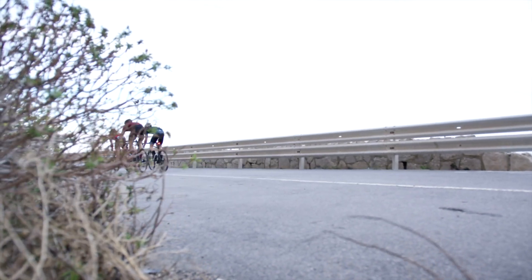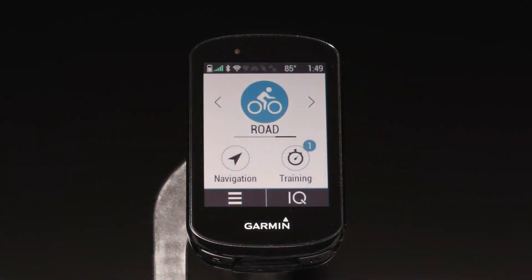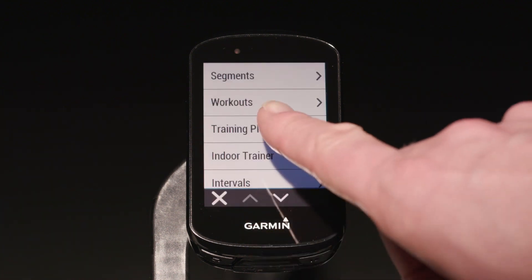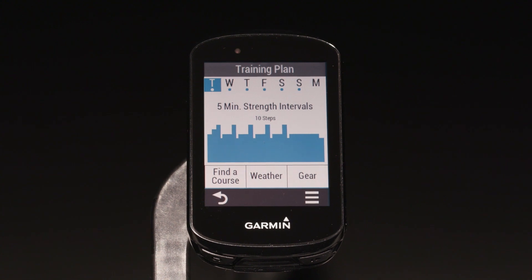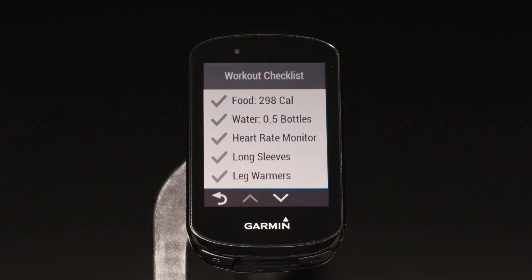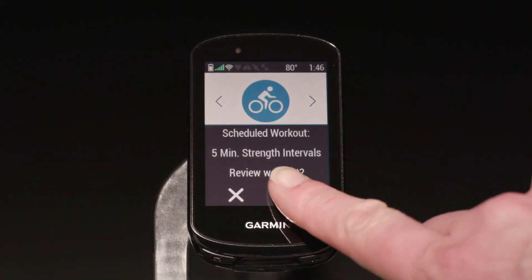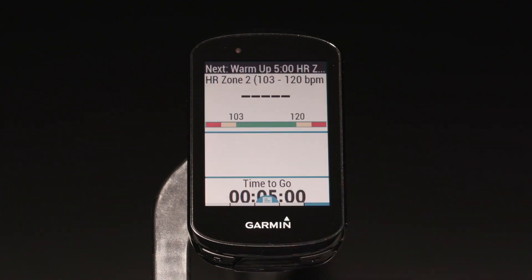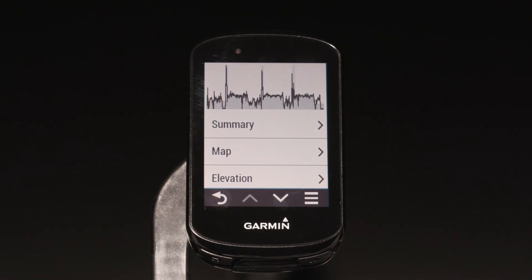If you want to look at your training for the week, start on the home screen and select Training, then Training Plan. You'll see a graph showing what workout you've got planned for the day, as well as for the next six days. Let Edge suggest nutrition, hydration, and gear you might need, based on the current weather conditions. Select the workout to get started. After the workout, you'll see the comparison of your performance against the targets set by the workout.